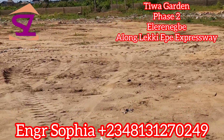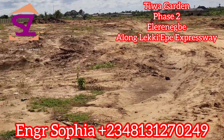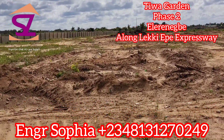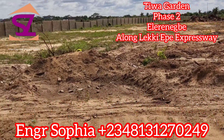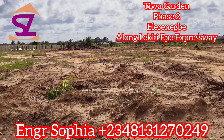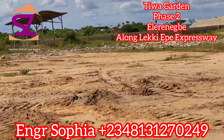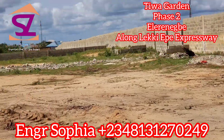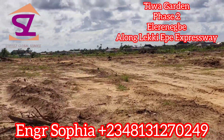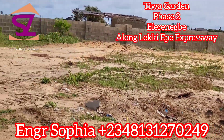We have up to 18 months payment plan for this estate. Zero to three months is the outright payment with no interest. Four to six months carries some interest. Seven to 18 months also has interest. With an initial deposit of 3 million naira, you can get started owning one or more plots in Tiwa Garden City Phase 2, and it is all-inclusive — it includes the land survey, deed, and development fee.